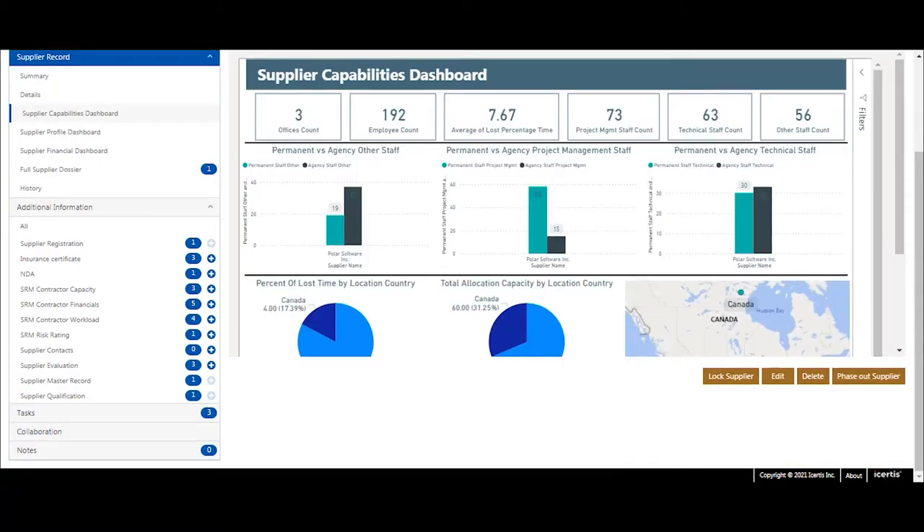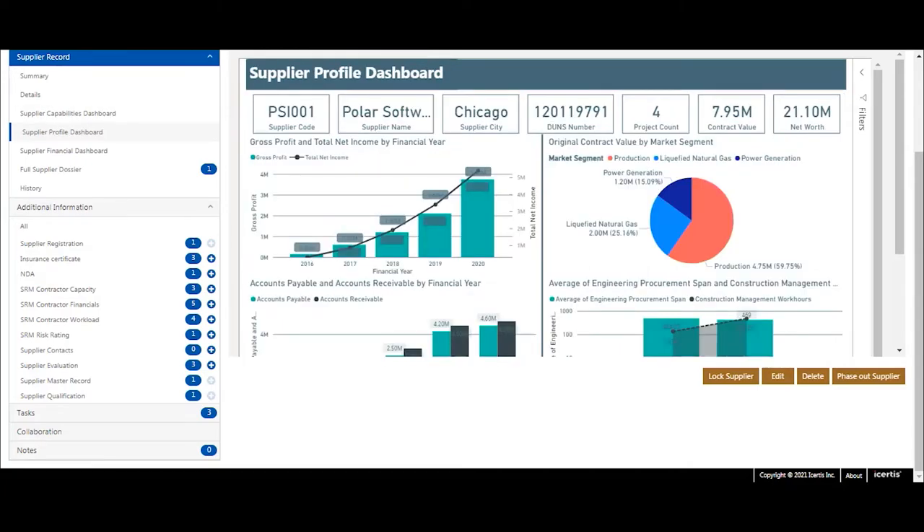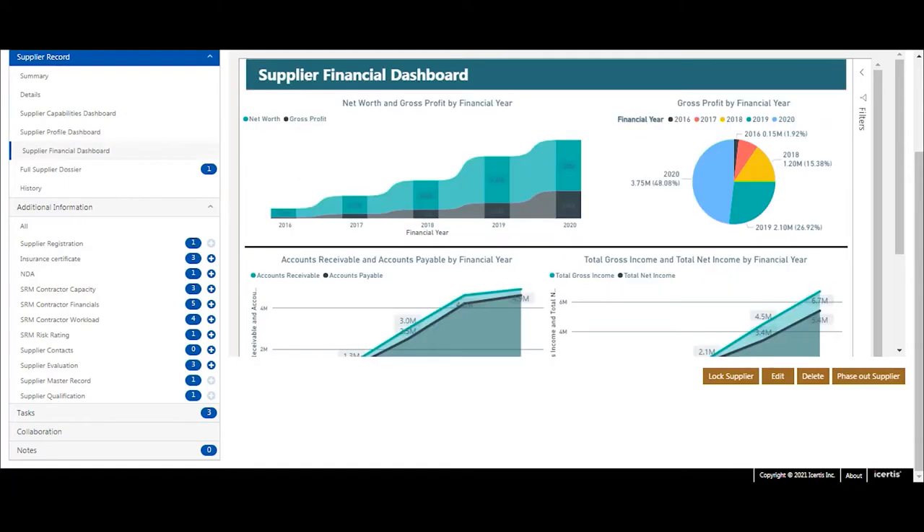The supplier dashboards provide an easy entry point to make decisions based on supplier capabilities, like geographical staff and profile availability, current running business with the supplier, and the financial health of a supplier.